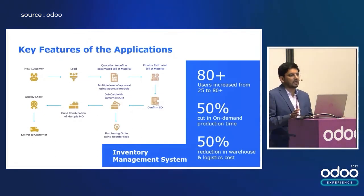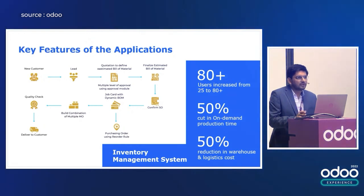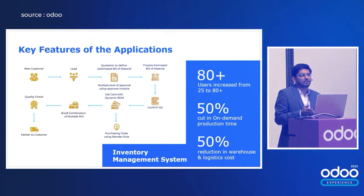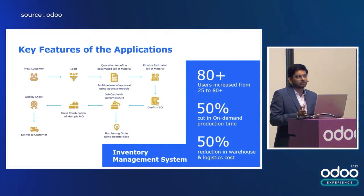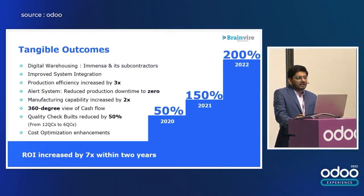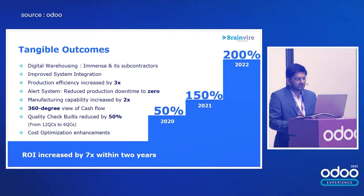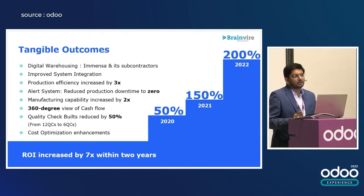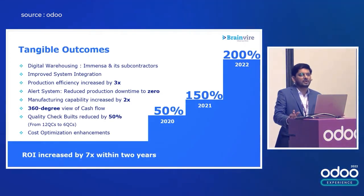They have 50% reduction in content on-demand production time. Whatever the process was before Odoo — it was taking 15 days — after implementing Odoo, it took around six to seven days to complete one manufacturing cycle. The ROI has increased by 7x in the last two years, which is significant. In 2020 the revenue was at 50%, in 2021 it increased to 150%, and in 2022 they have grown drastically to 200% ROI.